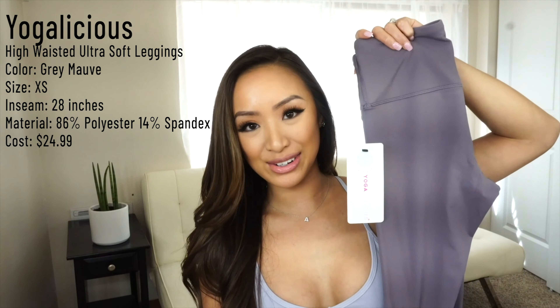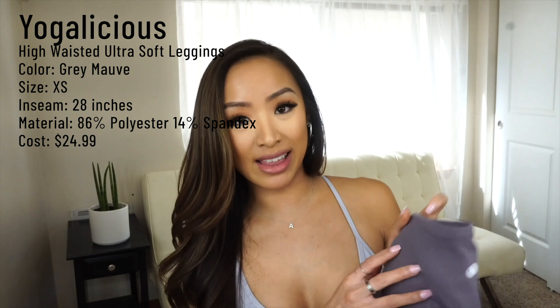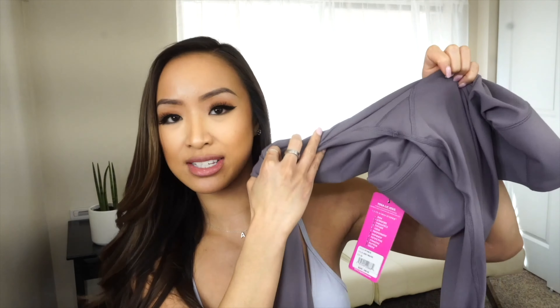The next pair of leggings are by Yogalicious, also from Amazon. These are called the High-Waisted Ultra Soft Leggings, and these are supposed to be Align dupes, in the Gray Mauve color. It's a size X-small, 28 inches, equivalent to a full-length legging. The material is 86% polyester and 14% spandex, and these run for $24.99. These feel so soft and buttery, just like the Align. This style is more like the Wonder Under — it has the straight inseam in the back, and they even have a little logo that looks like Lululemon's. The front has a thick band, a little pocket, and a triangle crotch just like the Wonder Unders.